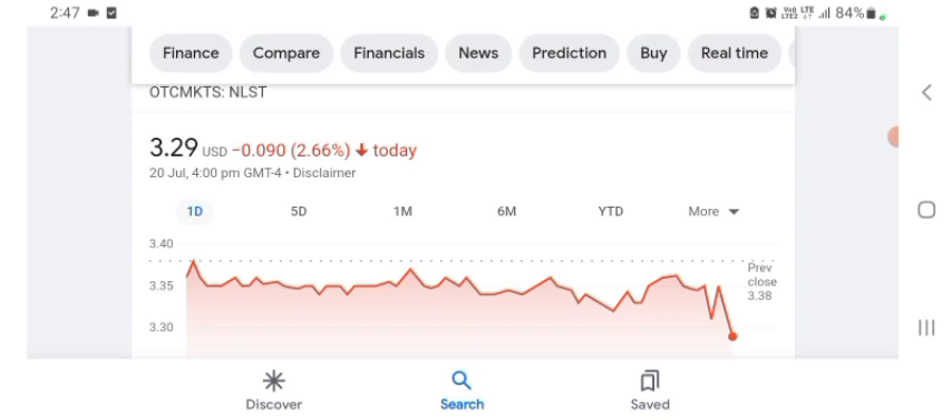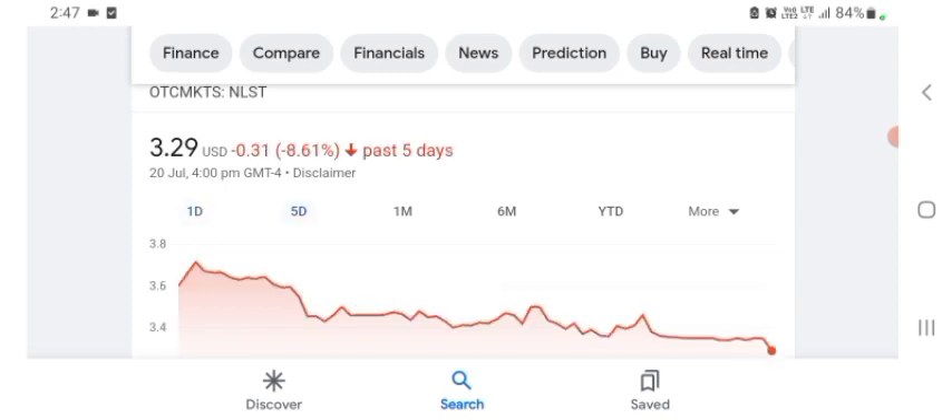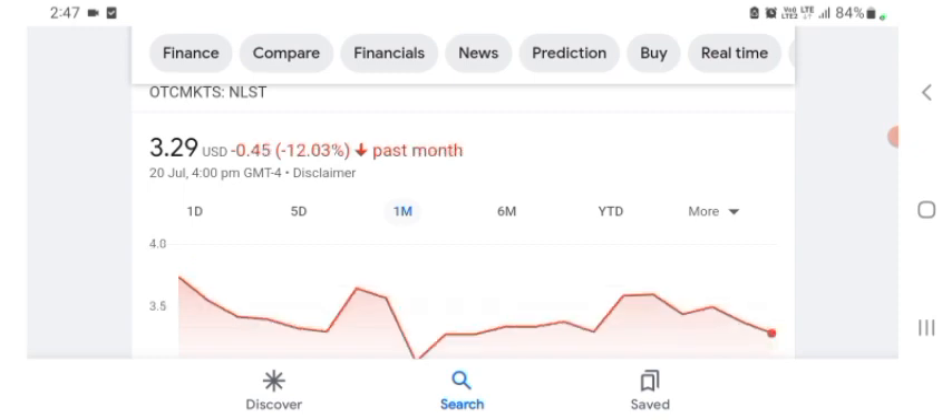Looking at the financial chart, Netlist is trading at $3.29 US dollar, with a negative 2.66% in a day. Five days before, the stock was at $0.31 US dollar, with a negative 8.61% in a day. One month before, the stock was negative 12.03% in a day.